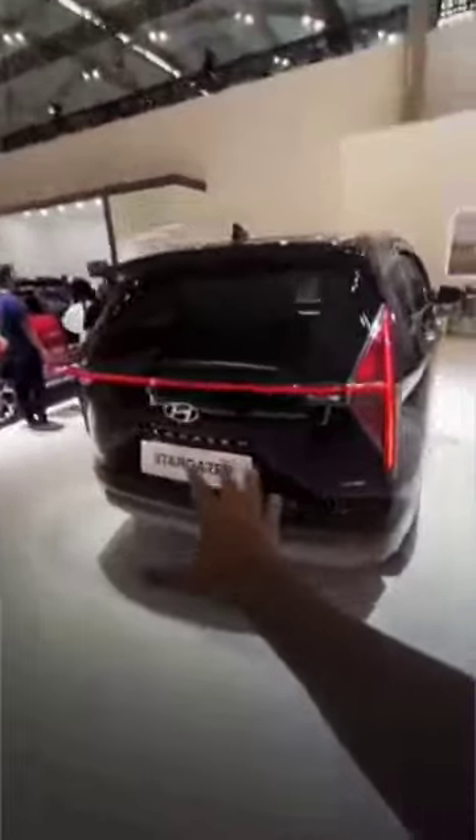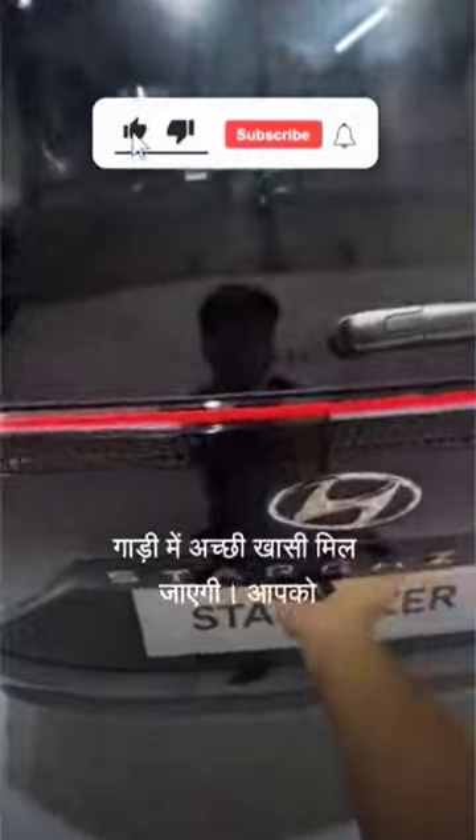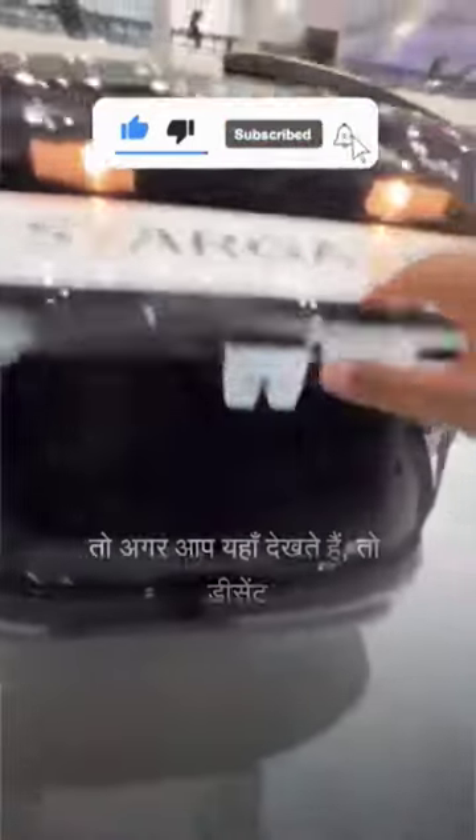The overall rear design is also very good — it looks good in its overall design. You will also get decent boot space in the car, which is decent enough for this class of vehicle.